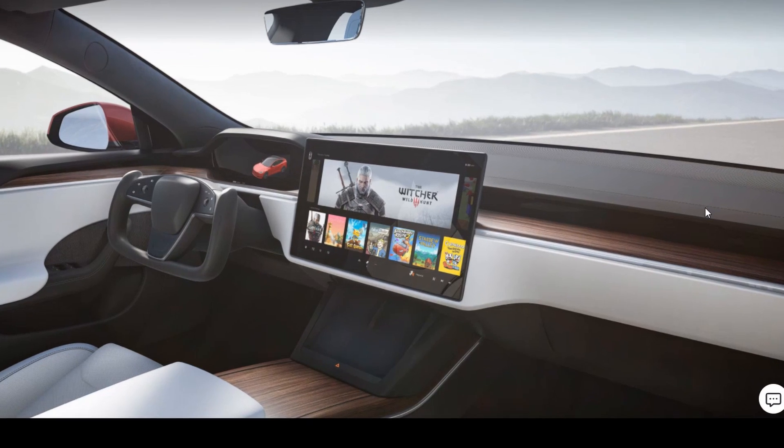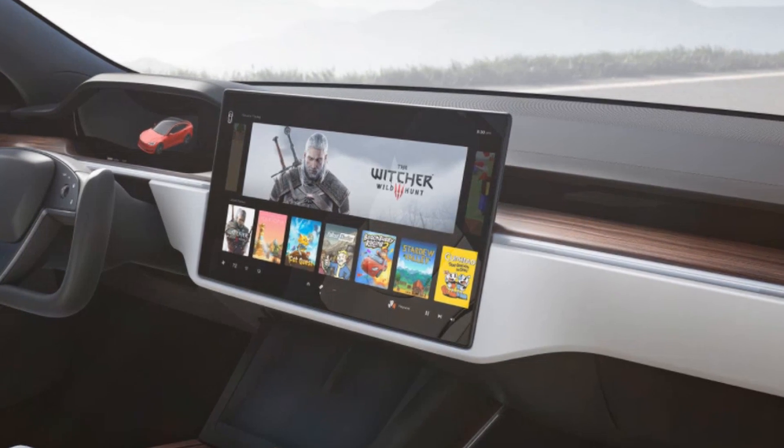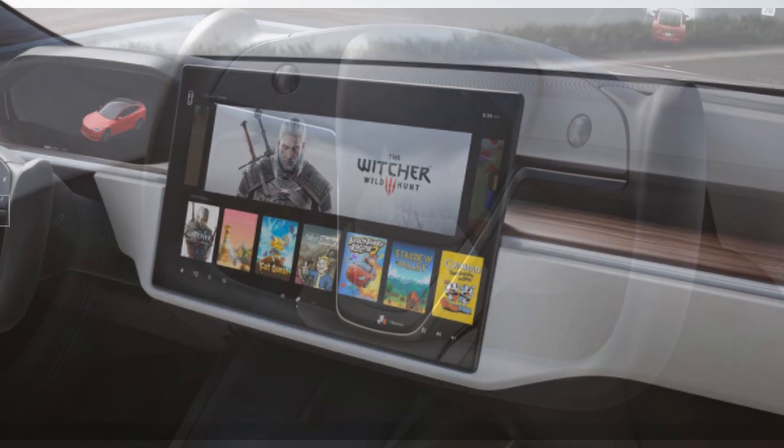Not only is the display now horizontal, but it also has the capability to be tilted, which is a feature that has been lacking across all models until now.